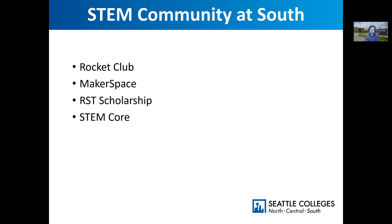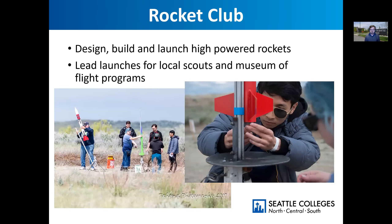Some of the cool things that happen at South related to STEM: we have a high-powered rocket club, we have a makerspace, and I want to talk about the RST scholarship and our STEM core program. But first, let's talk about rocket club — because who doesn't love a good rocket? This gives you a sense of scale for our rockets. You can see me in the background as we prep this rocket for launch. If you've ever shot those little Estes rockets, a big Estes rocket uses a C or D sized motor.